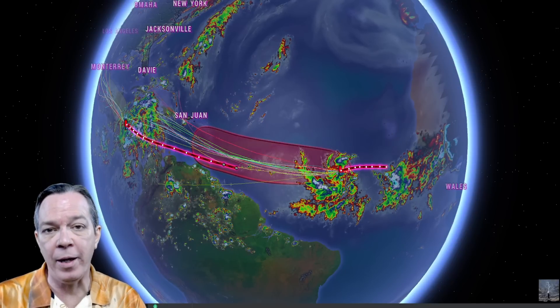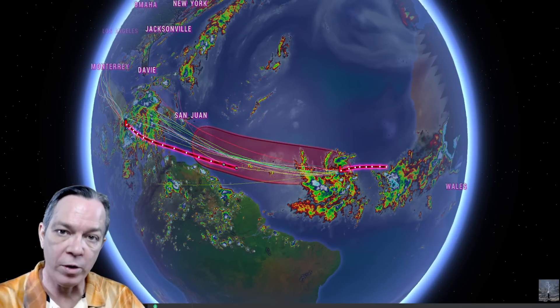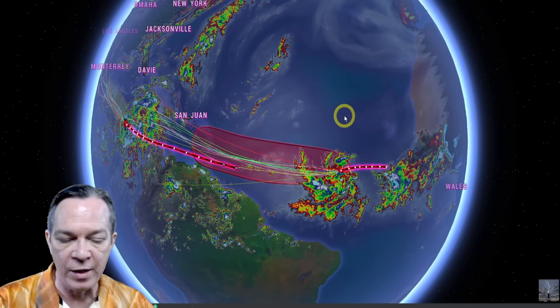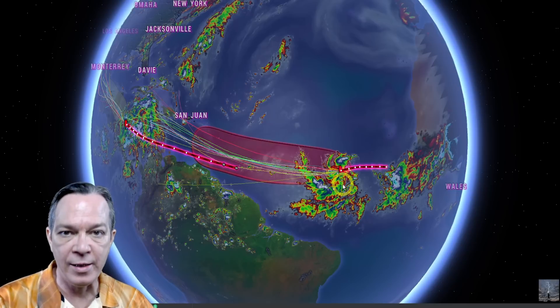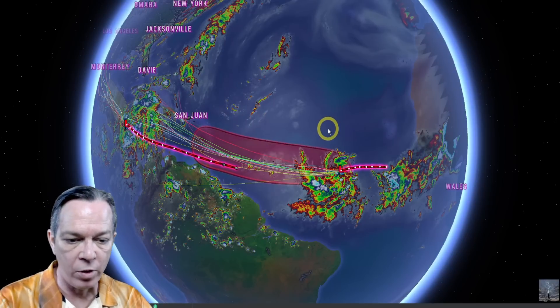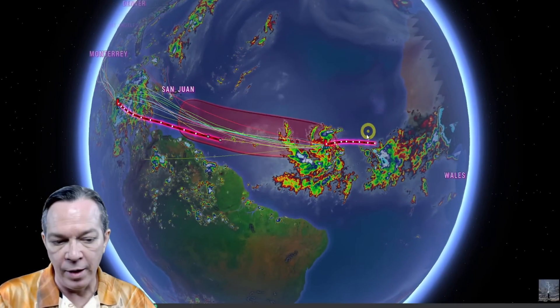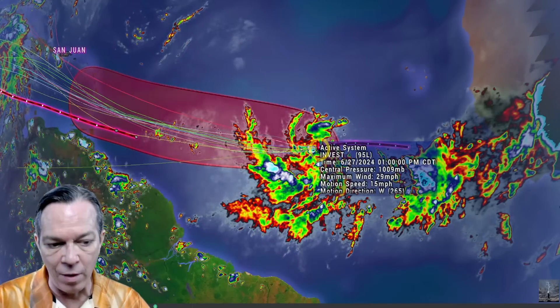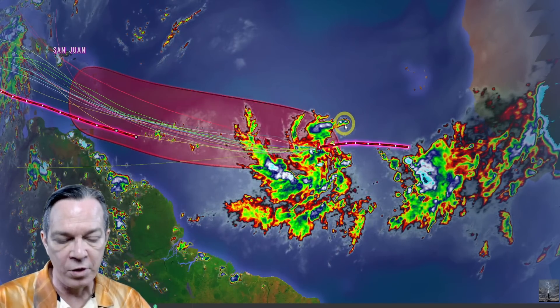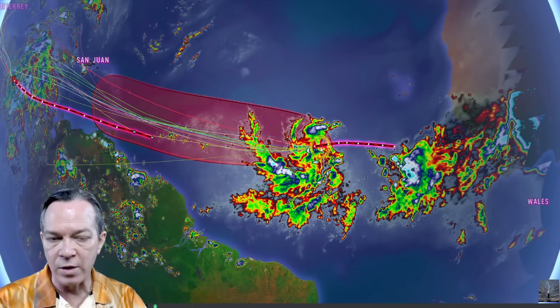Good afternoon everybody, Mark here — Weatherman Plus. I've got a big update for what's going to go on in the tropics with Invest 95L, and the one behind it will also become Invest 96L. The biggest threat is from Invest 95L. The latest information shows max winds at 29 miles per hour, moving west at 15 miles per hour, down to 1009 millibars — it was 1011 to 1013 earlier. It still doesn't have a closed low and is a little lopsided.